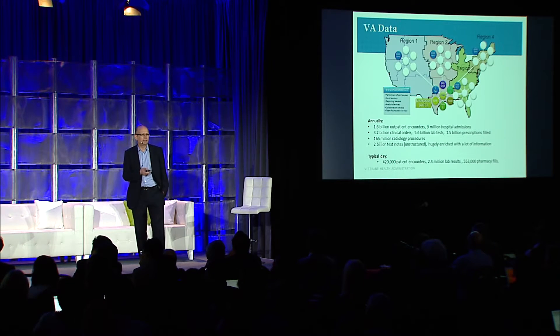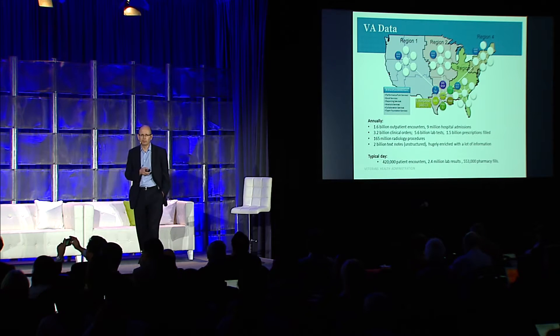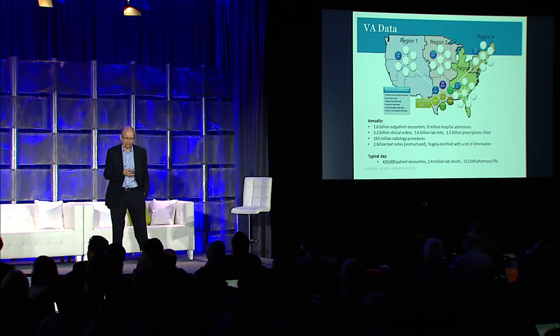The first thing to know about big data in the VA is it is big. The VA is a national system with over 150 hospitals and 900 clinics, and annually we have 1.6 billion visits.